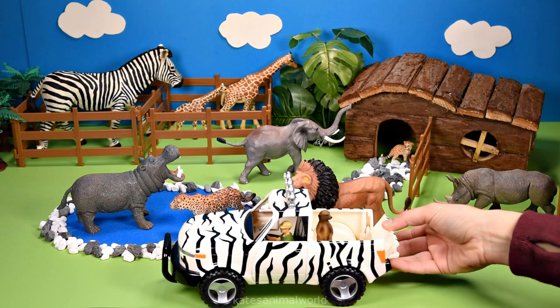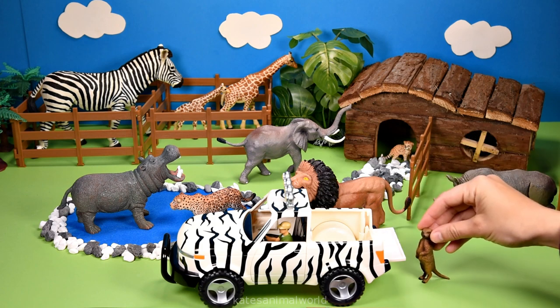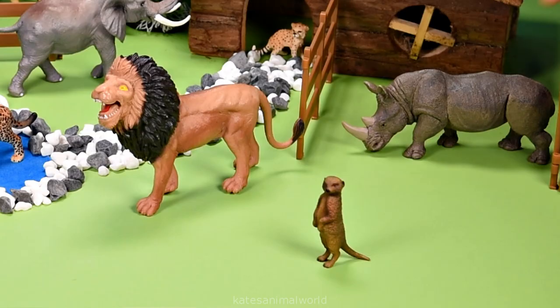What's the ute bringing in now? It's a meerkat. Meerkats love to stand on their back legs to look out for predators.